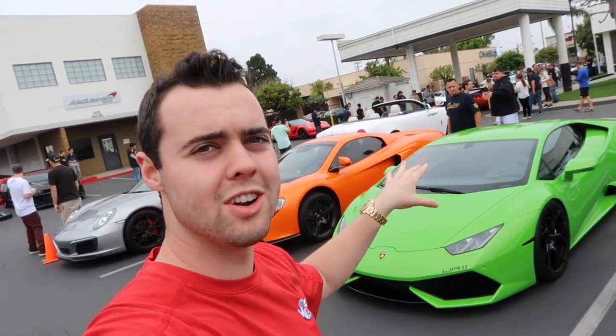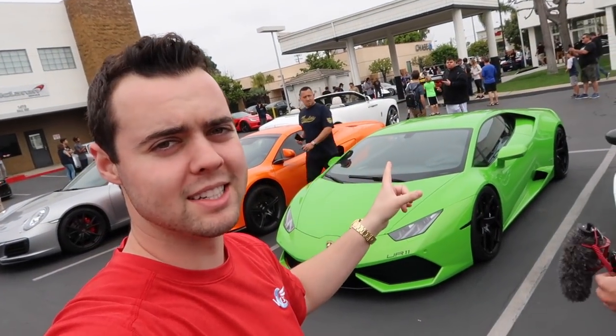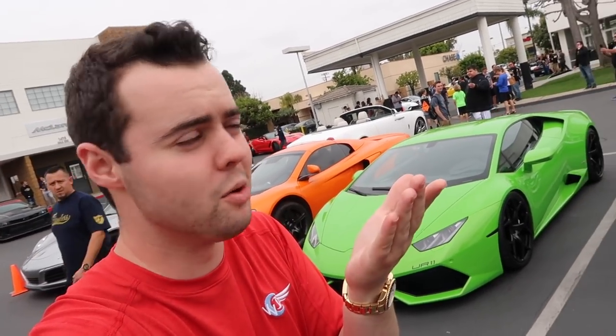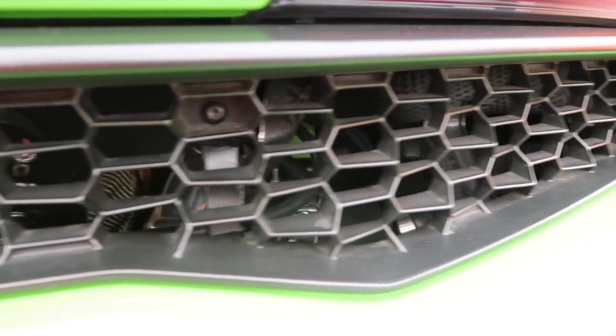Behind me is an underground racing Verde Mantis Huracan — apparently around 1,100 horsepower. You can see in the back there are little turbos but I don't know the exact power figure. It looks pretty ridiculous.